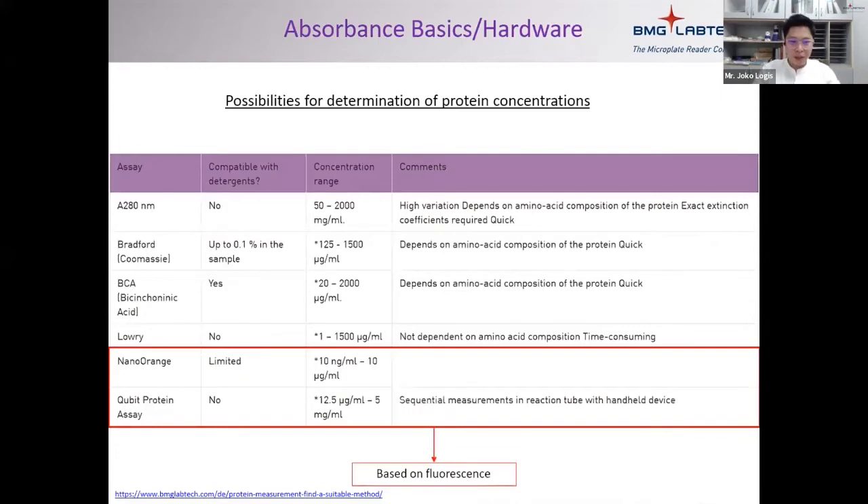Here is a summary of common assays used to measure protein concentrations. The most basic is A280 absorbance, though nowadays very few people run this. The most common ones are BCA, Bradford, and sometimes Lowry. You can also measure protein concentration using fluorescence methods such as nano-orange or Qubit protein assay. For these, similar to Bradford and BCA, you can normally buy a kit from a manufacturer, and it all comes in a box with instructions.